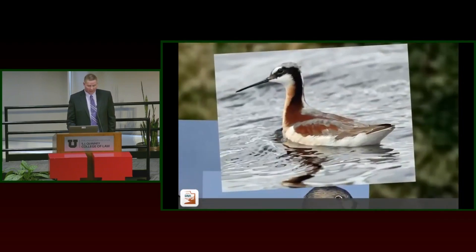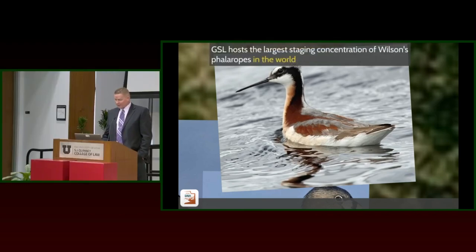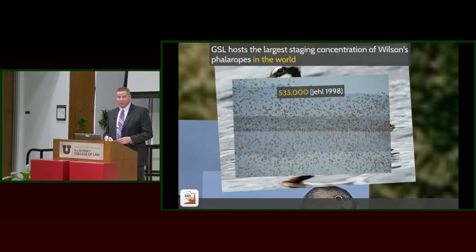I'll hit some of the highlight birds here. The Wilson's phalarope — we have the largest staging concentrations of Wilson's phalarope in the world here at Great Salt Lake, half a million birds strong. When these birds are flying, they look like smoke or a ribbon in the wind as they change direction.